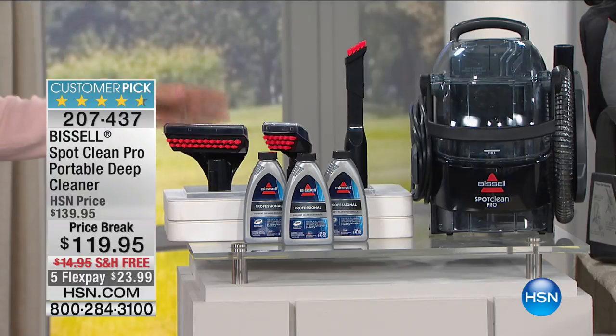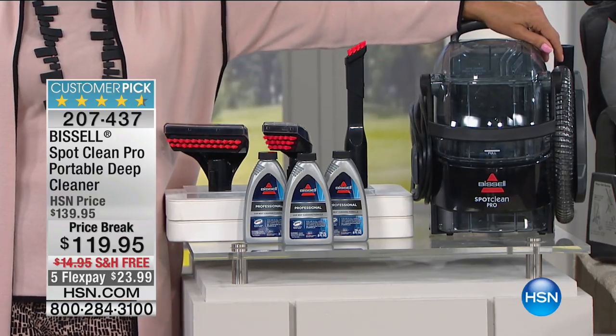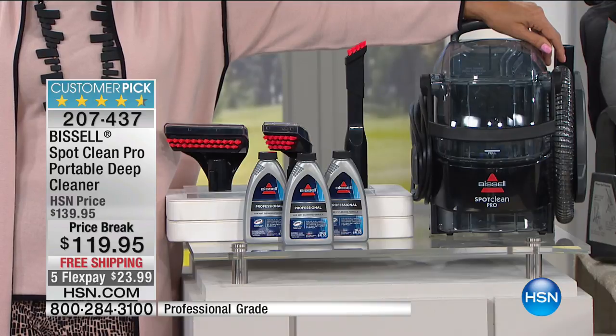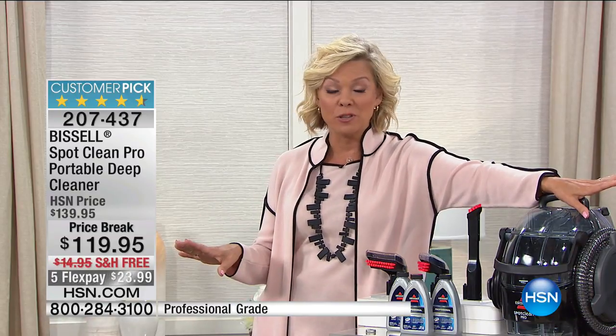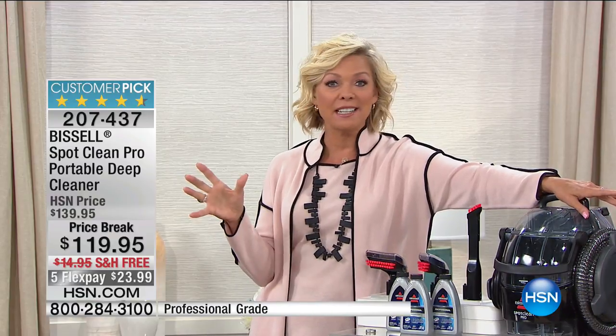This is the Bissell Spot Clean Pro — a portable, lightweight, easy-to-use, very effective spot cleaner. Whether it's the stairway or your puppy having accidents indoors while you're training them, we love so many of the reviews on HSN.com for this item. We have less than a thousand of these available, so with spring in the air it's time to get things cleaned up around the house.